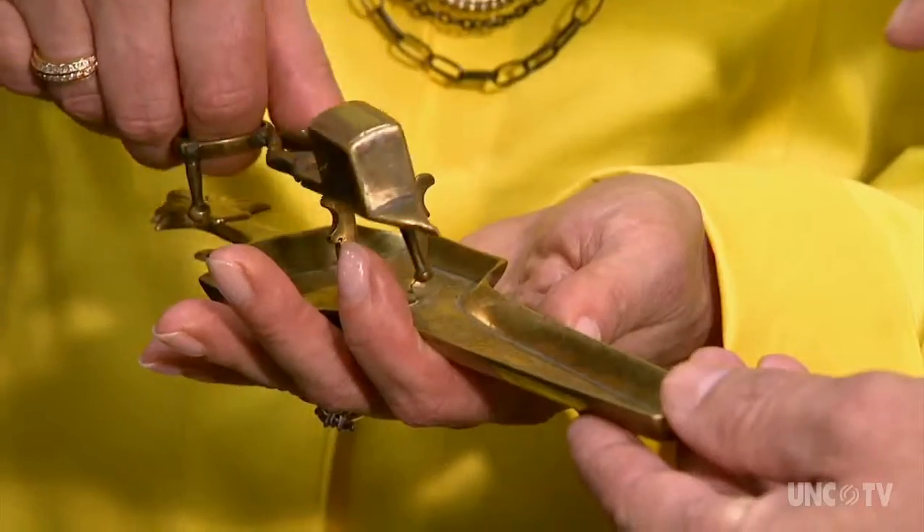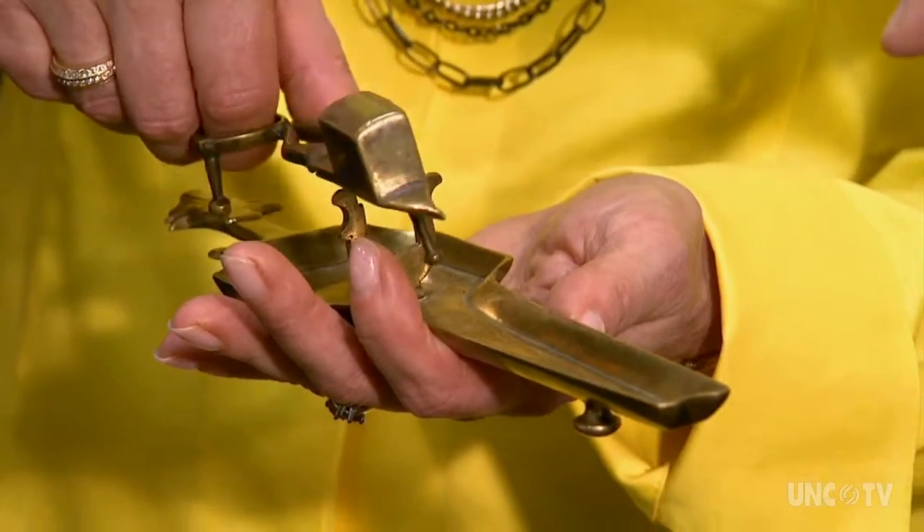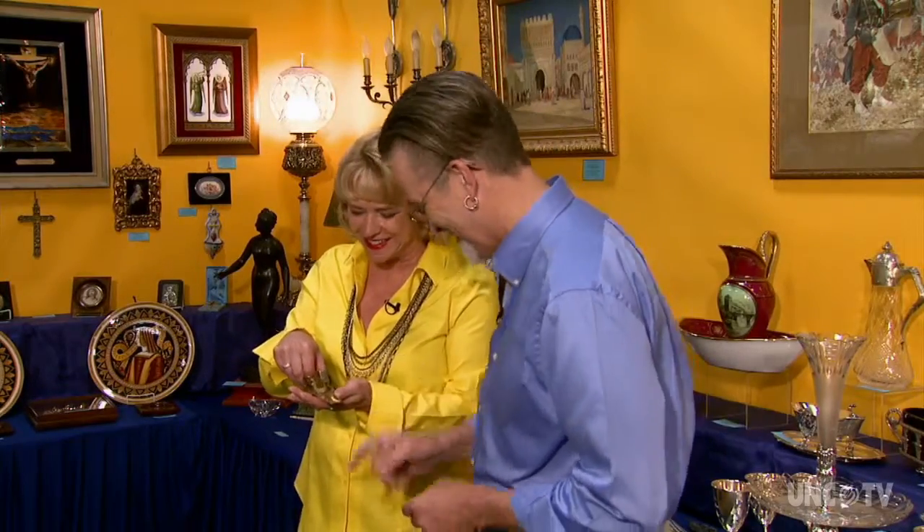I think I know what this is — it's a candle snuffer. That's exactly right, and it's unusual to have its original base. Some people say that's where we get the expression 'cut the light out.'